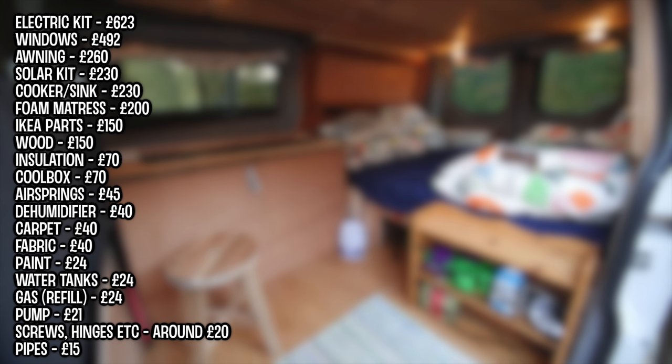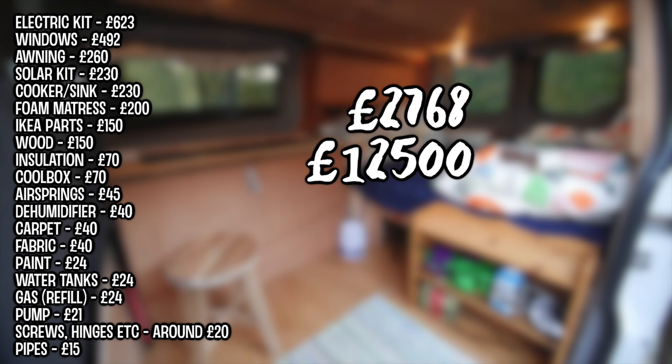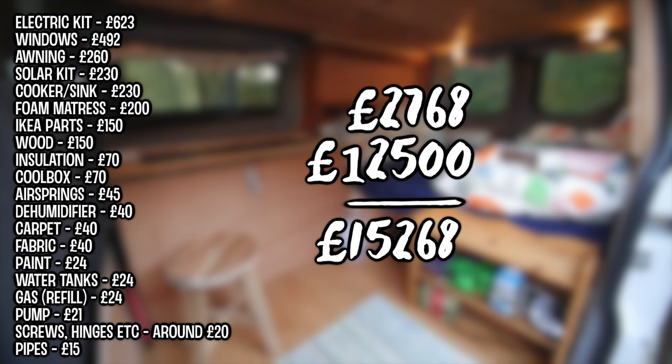My total came to two thousand seven hundred and sixty-eight pounds. Including the cost of the van, which was twelve and a half thousand pounds, the grand total is fifteen thousand two hundred and sixty-eight pounds. Now I understand the cost of the van seems quite high.